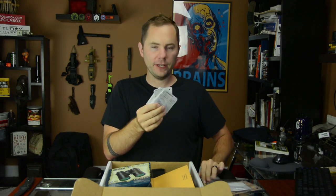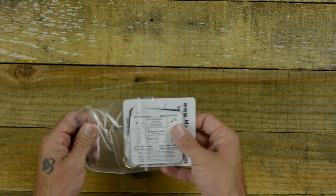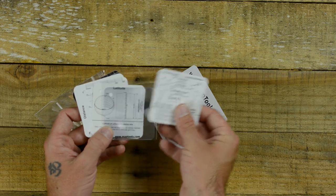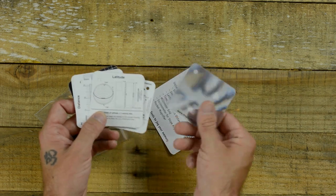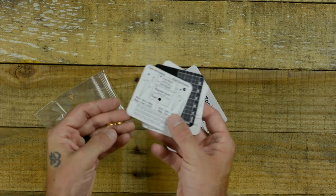Next up we have the UTM Navigation Reference Cards by MapTools.com. Inside you'll find a set of hard plastic cards with a little hole in the corner and a ring to attach them. These are full of all kinds of geeky, useful stuff — there's even some math on here. You can go really deep into land nav with these. They're compact, light, and you can throw them in your backpack no problem.